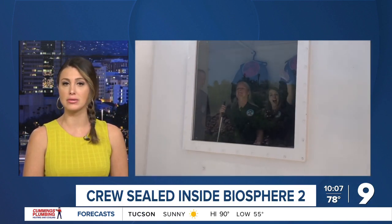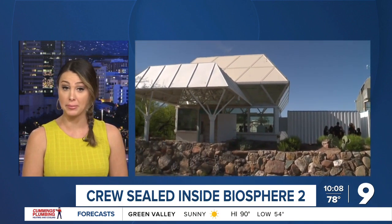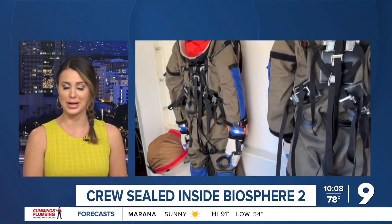For the first time in nearly 30 years, a crew is sealing itself inside an enclosed habitat on the grounds of Biosphere 2. With the help of NASA and the U of A, they're studying how one day people might live and work in outer space. Ryan Fish takes us inside.